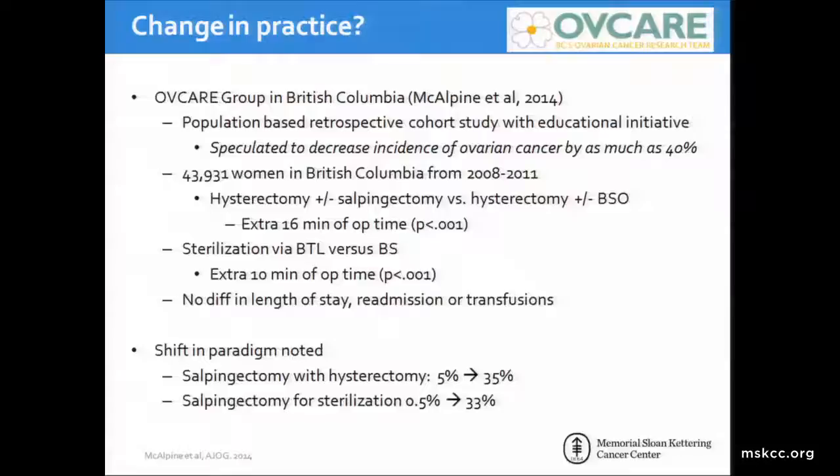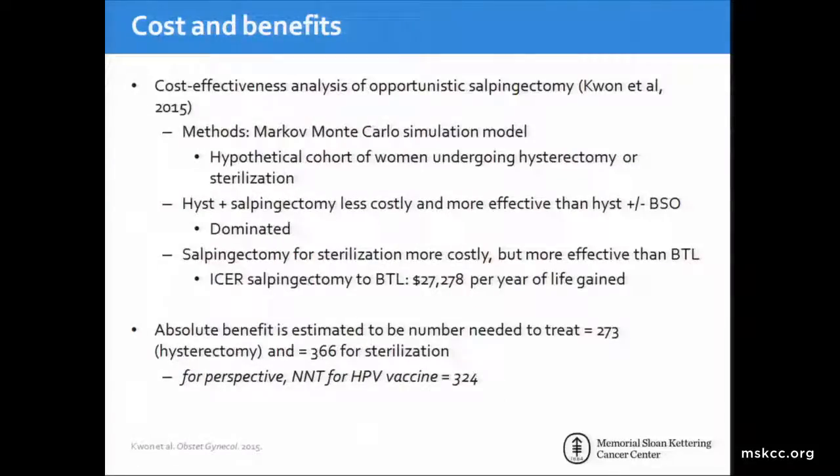They found that operative time was increased; however, there was no difference in length of stay, readmission, or transfusions. Most notably, during this three-year period, salpingectomy with hysterectomy increased from 5 percent to 35 percent, and salpingectomy for sterilization from 0.5 to 33 percent—showing that physicians are changing the way they practice. A cost-benefit analysis found that hysterectomy plus salpingectomy was less costly and more effective than hysterectomy plus BSO; however, salpingectomy for sterilization was more costly but more effective than BTL alone. The absolute benefit is estimated as a number needed to treat of 273 for hysterectomy and 366 for sterilization to prevent one case of ovarian cancer. For perspective, the number needed to treat for the HPV vaccine is 324.